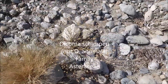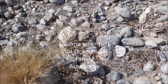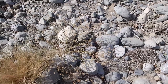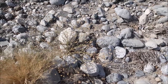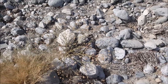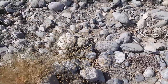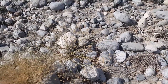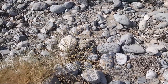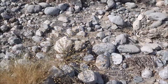This plant I believe is Dicoma Anomena. It's sort of late in the season, so the seeds have already formed and already most of them have been dispersed. It has these white flower heads that look very similar to what you're looking at now, but a lot bigger and prettier. Also a very common low-growing shrub or herb or forb that grows in these parts.